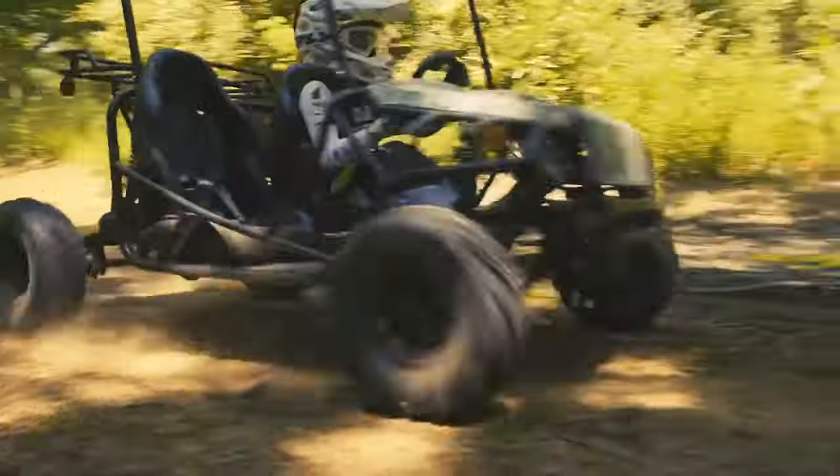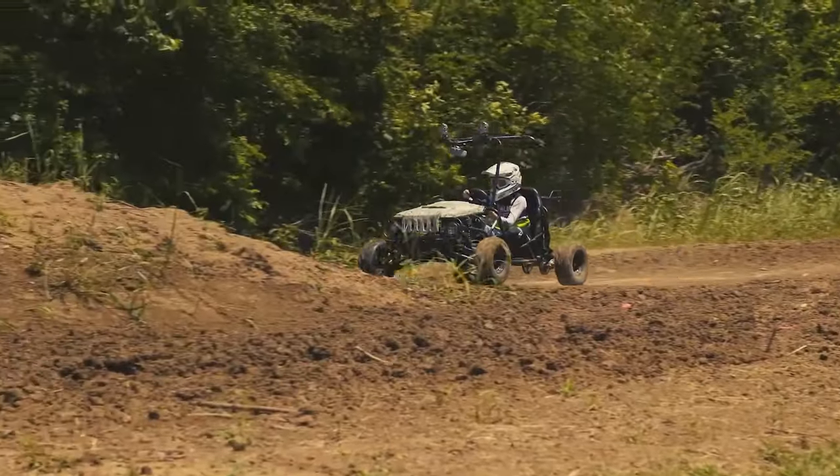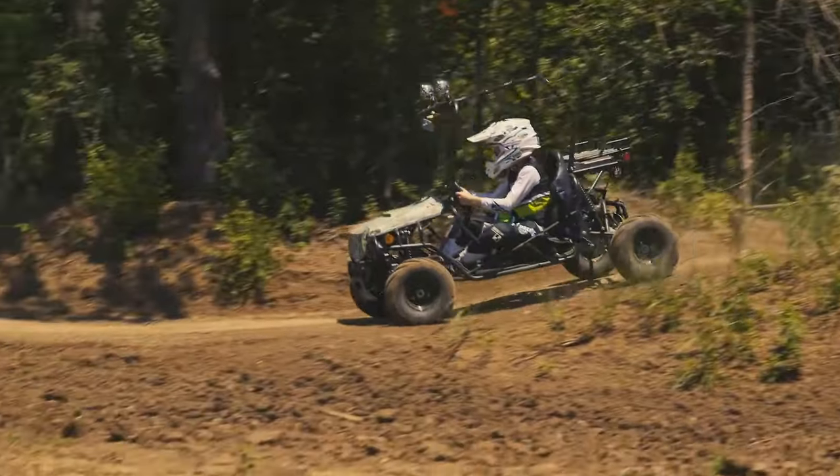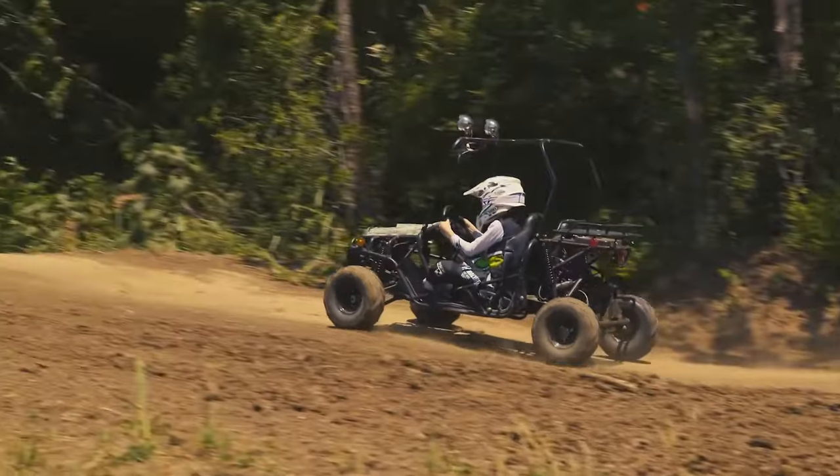There is even a gearbox that can be automatic or semi-automatic according to the user's preferences. Curiously enough, this model is one of the few cars for children that must be registered. The Jeep is designed for children, but it will captivate them for many years. Its price is about $1,600.